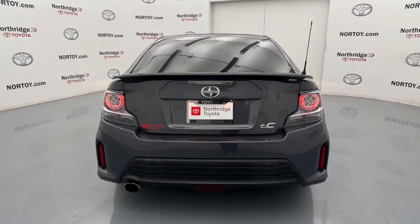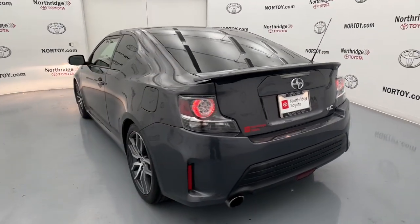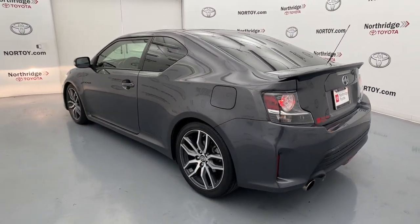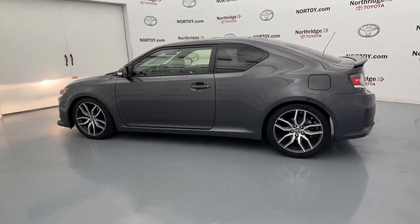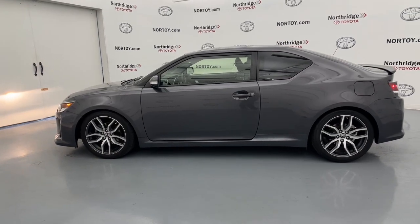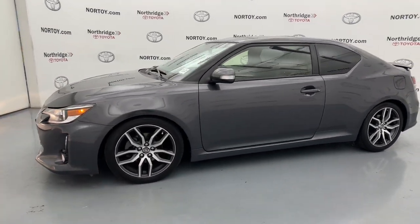These are just some of the great options this vehicle comes with: panoramic roof, keyless entry, sun moonroof, premium sound system, aluminum wheels, steering wheel audio controls, alarm, electronic stability control, leather steering wheel, and vehicle anti-theft system.